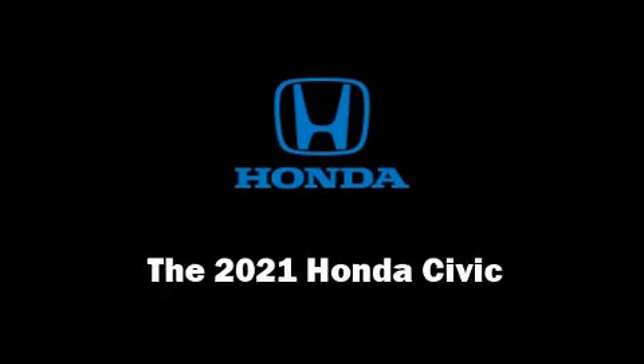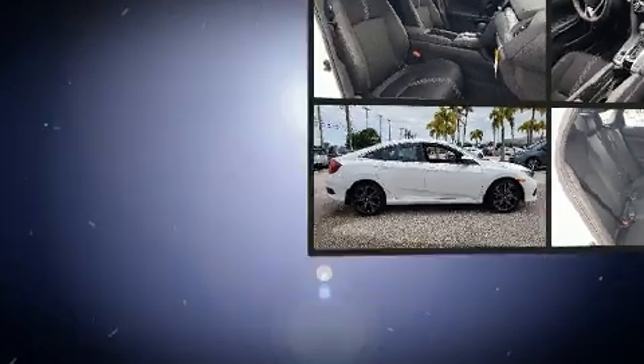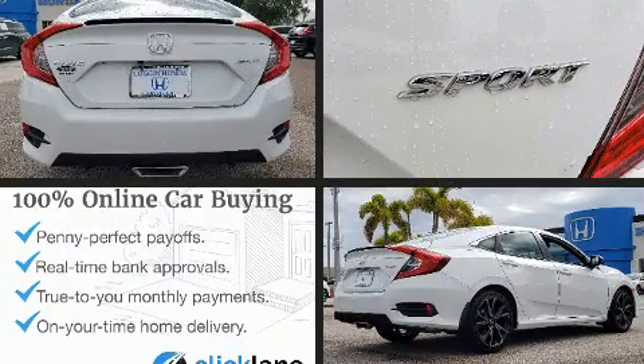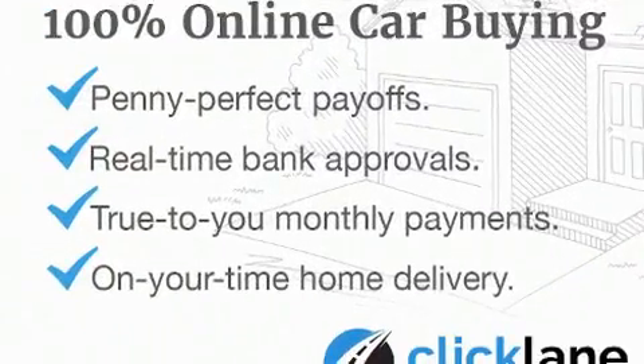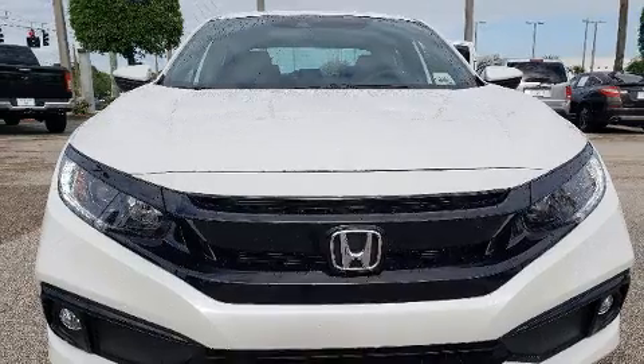Step into the 2021 Honda Civic. This four-door, five-passenger sedan offers the features and options for which you've been searching. Under the hood you'll find a four-cylinder engine with more than 150 horsepower, and for added security, dynamic stability control supplements the drivetrain.